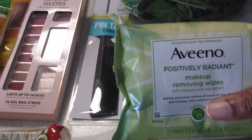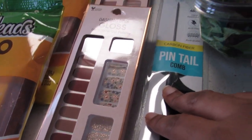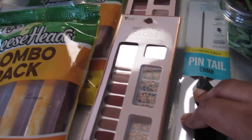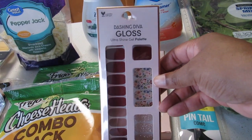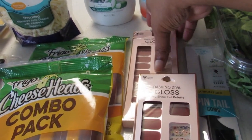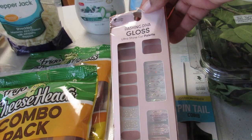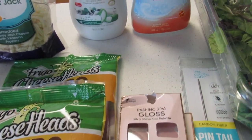Makeup wipes $6.98 — I got a rebate on that. A pintail comb — I've always called those rat tail combs — $2.97. I got two more packages of these Dashing Diva nail kit things for $7.97; for the person who cannot paint fingernails, these are great.